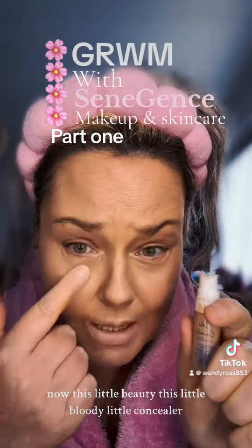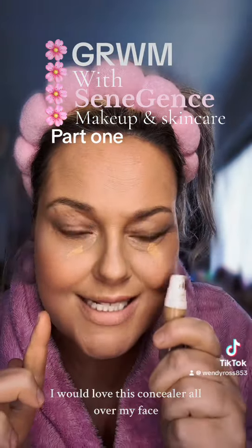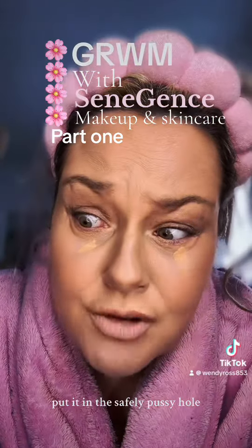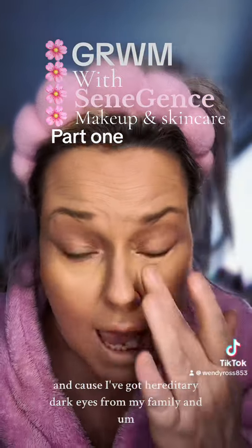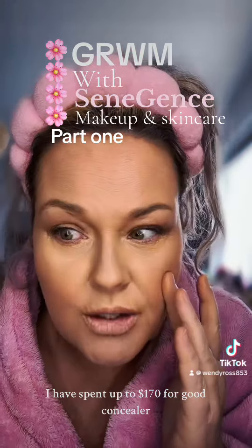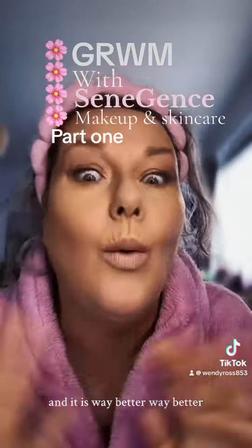Now this little beauty — this little bloody concealer — I wish it was a big thing because I love it, I would love this concealer all over my face. It's beautiful. I would say this is one of the best concealers I've ever had. Because I've got hereditary dark eyes from my family, I have spent up to $170 for good concealer, but this one's not that dear and it is way better.